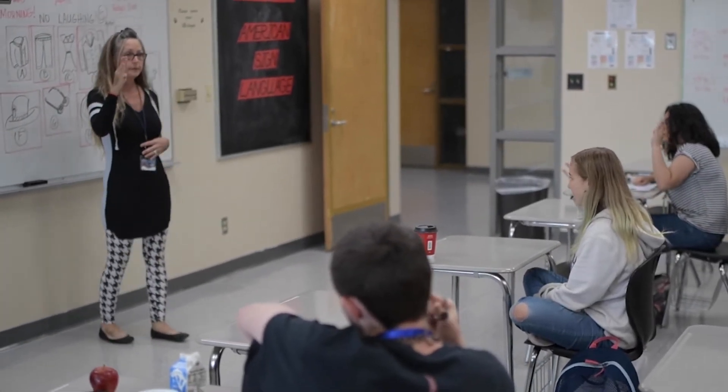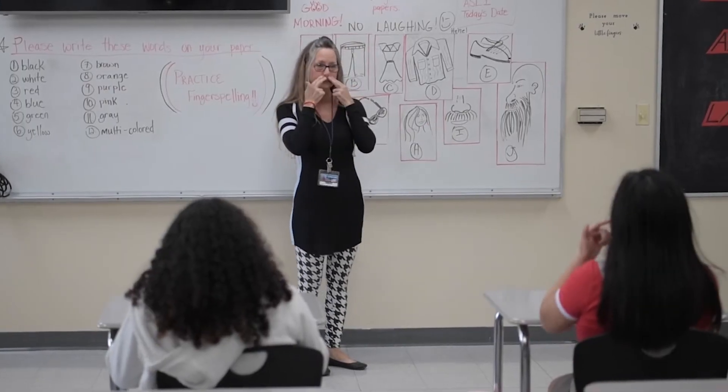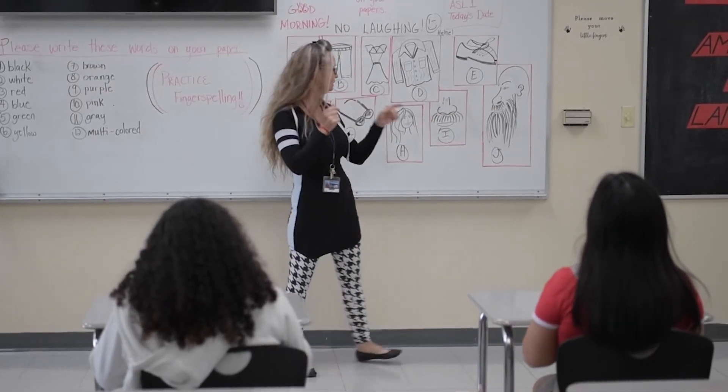What a great thing. They can get jobs later as a translator. They can help any family member who's hard of hearing or deaf. They can help that family member.